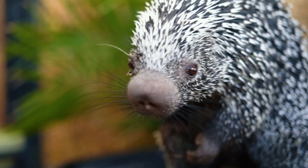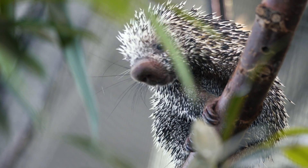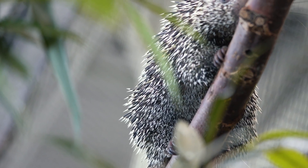Porcupines don't actually have external genitalia, so you can't just look at them and decide if that's a boy or a girl. So what we actually had to do was send quill samples off to be DNA tested, and they came back showing that Darwin was actually a girl and Ilsa is a girl. So we have two females.